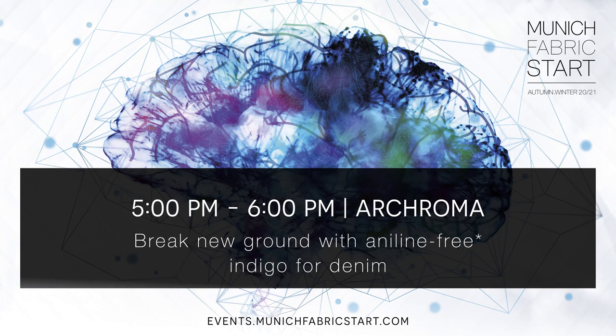Good afternoon ladies and gentlemen, thank you very much for attending this presentation. My name is Albert Ljort, I'm working at Archroma, I'm head of the Global Competence Center for Denim. Today I would like to talk about the subject of aniline and indigo, which is becoming more and more present in the media in the last months.